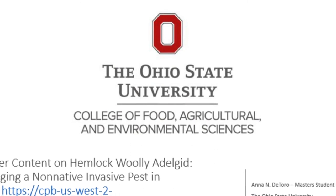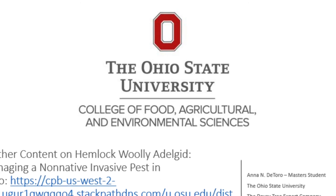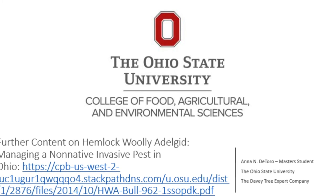Further content on this topic may be found on the link below or by visiting Ohio State Ohio Line — Hemlock Woolly Adelgid: Managing a Non-Native Invasive Pest in Ohio.